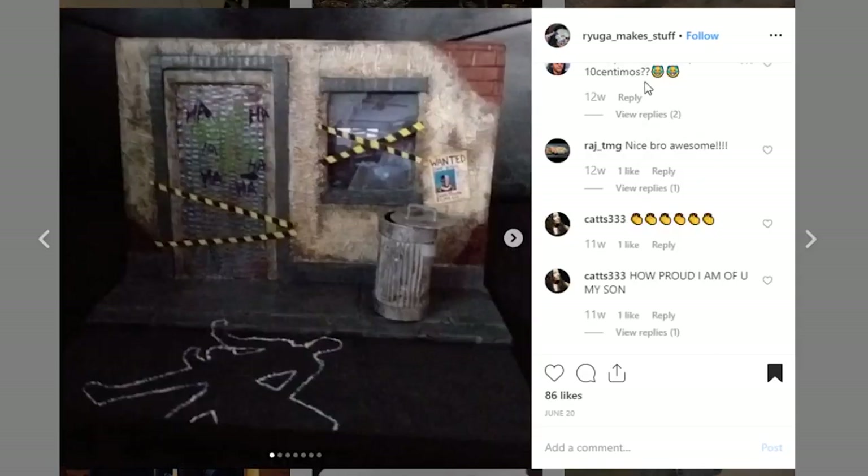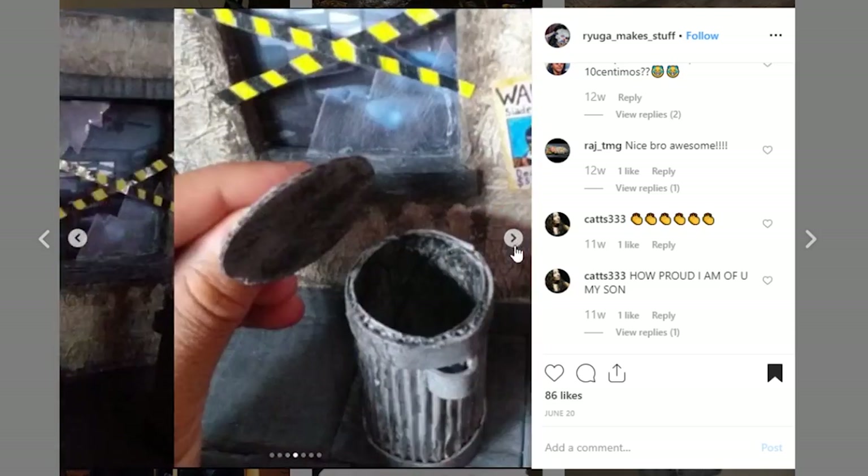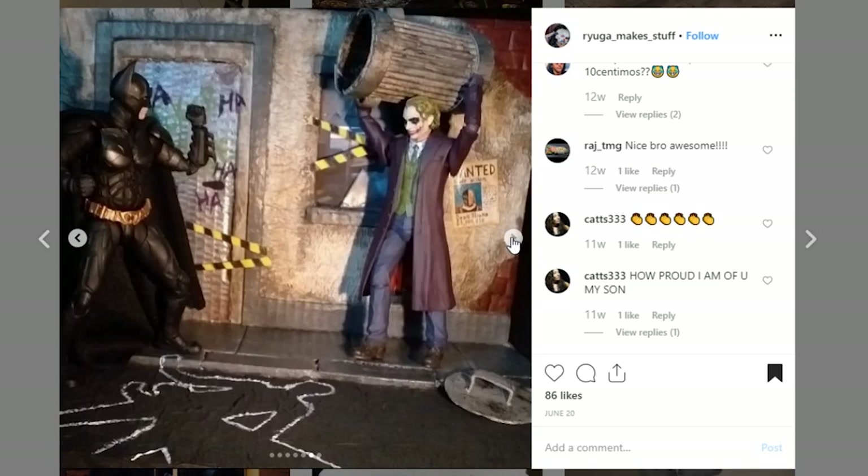Here is a display coming from Ryuga Make Stuff. It's a nice piece — one wall and a little street display. We've got the outline of what is going to be a couple of dead people. That looks cool. I think this wall looks really cool. The pictures are a hair out of focus, so it's a little harder to see all of the detail. But the wall is looking nice — I don't know what kind of paint work you did to get that look, but it's really working. Awesome job to Ryuga Make Stuff.